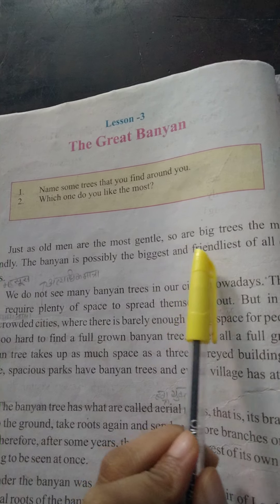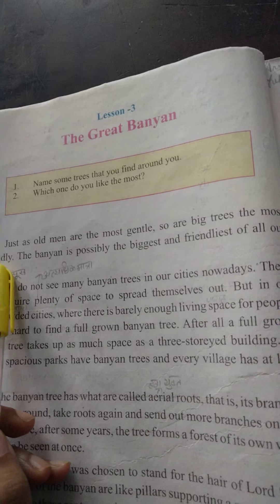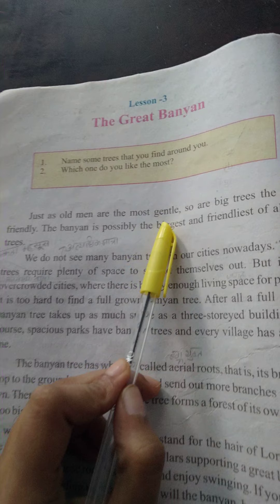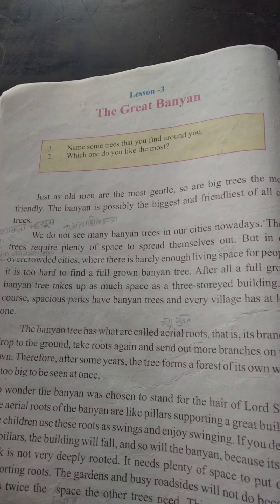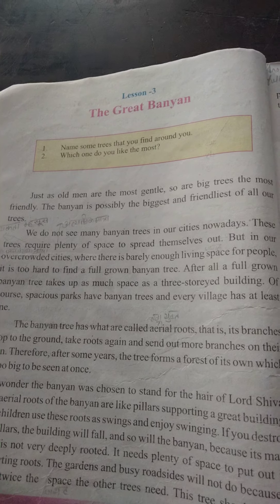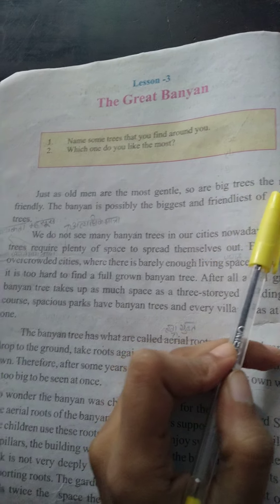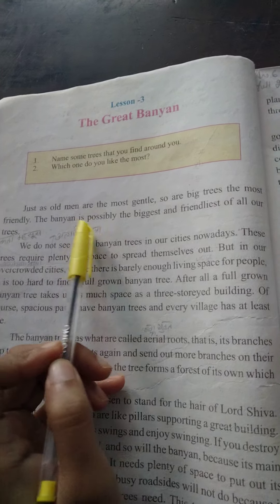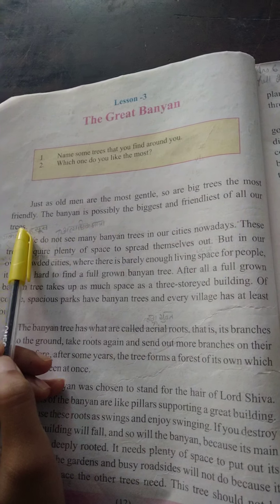Just as old men are the most gentle, so are big trees the most friendly. The banyan is possibly the biggest and friendliest of all our trees.